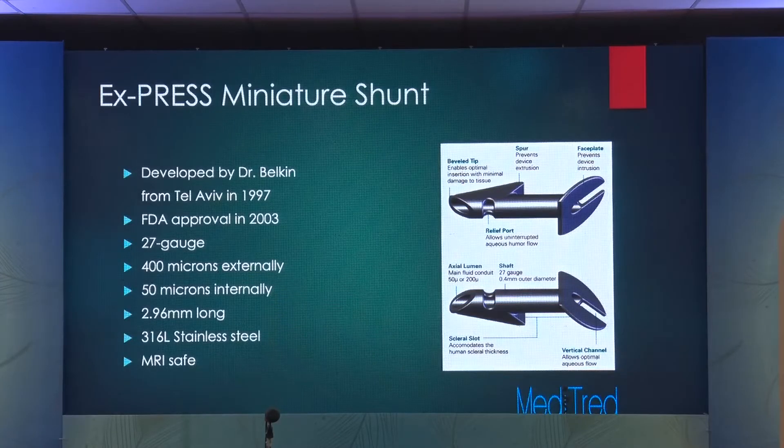Let's move on to the Express Mini Shunt. It came out in 2000 — it's a good attempt towards modernizing and standardizing glaucoma surgery. Belkin from Israel developed it in 1997, and it was FDA approved in 2003. It's a 27-gauge diameter steel tube, 4-micron external, 50-micron internal diameter, about 3 millimeters long.